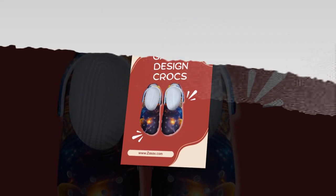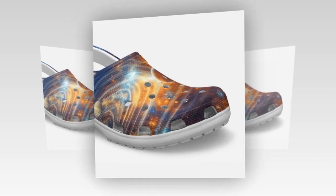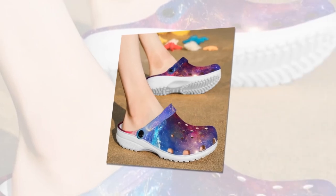Non-slip for confident walking. Safety is just as important as comfort. Our Galaxy Design Crocs have anti-skid tracks at the bottom, ensuring excellent grip on slick floors or during rainy weather. Walk with confidence, no matter the conditions.